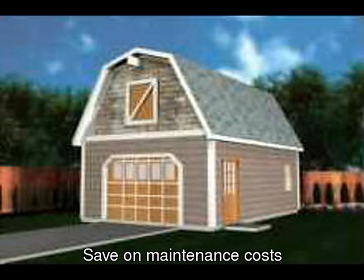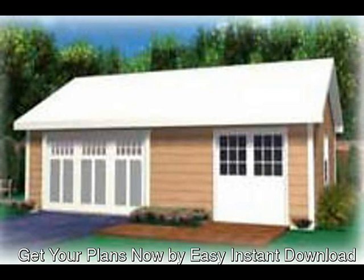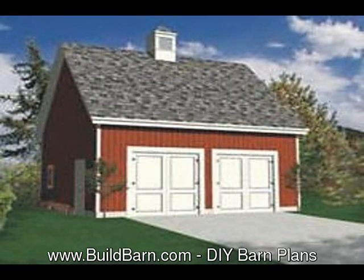Pole buildings are excellent for steep slopes and areas where minimal tree removal is required. Another factor is structural stability. A properly designed and constructed pole building can handle weather that would destroy conventional structures. A pole embedded in the earth transmits lateral forces — whenever wind blows on the side of the building, it transmits those lateral forces directly into the ground.